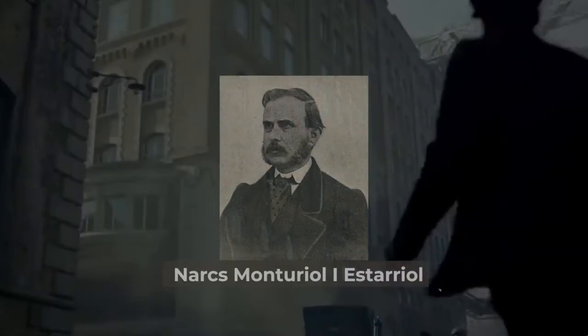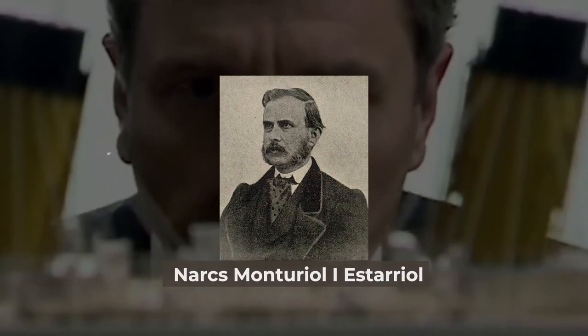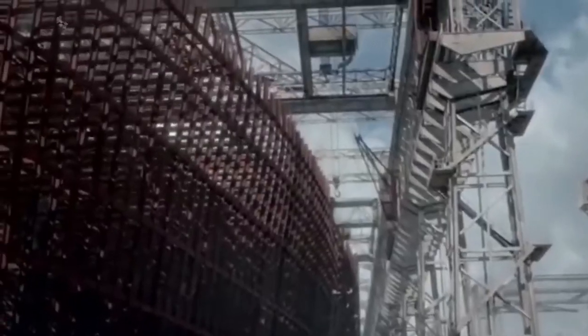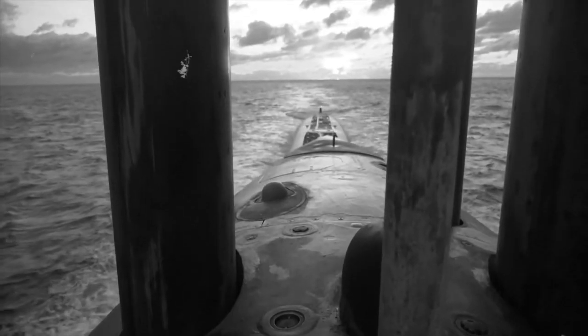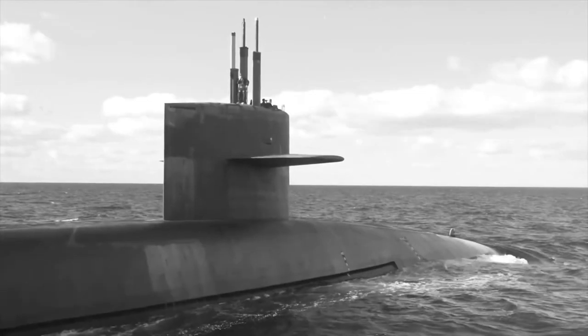Number 7: Ictinio II — the first steam-powered sub. Spanish political activist and inventor Narcís Monturiol was moved to create an underwater vehicle after witnessing the 1857 death of a coral diver. The resulting Ictinio II is widely regarded as the first submarine to use an internal combustion engine. The 46-foot Ictinio II, the successor to the previous diving boat Ictinio I, acquired outstanding stability thanks to a system of weights and four pump-operated ballast tanks positioned within its double hull.